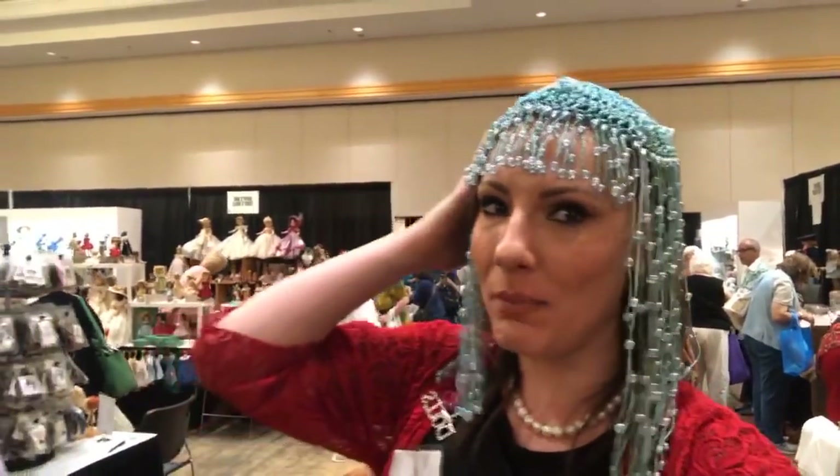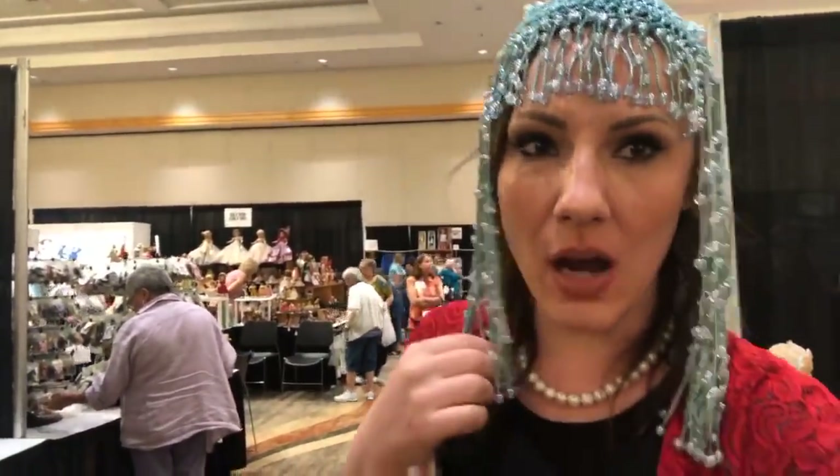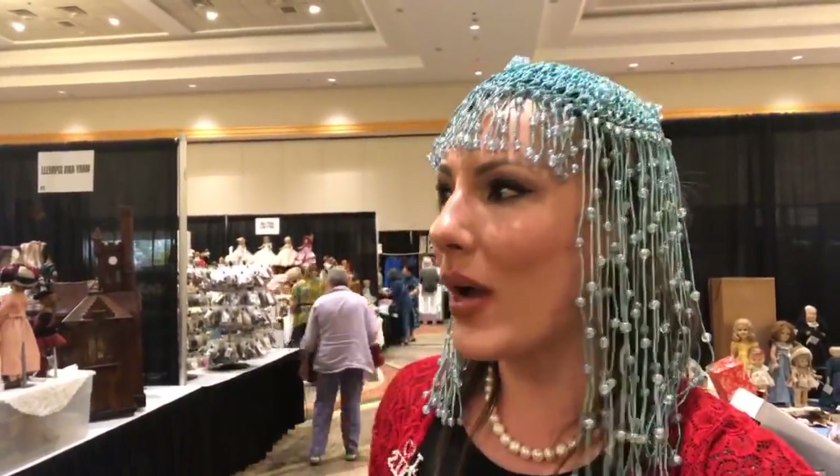Hello everybody out there in the dolly cam. It's Rachel. I was given this wonderful headpiece by a friend of Ruby Lane. Her name was Donna and she brought it for me and I tried it on and it looked so cute. I said I'm going to keep wearing it. So I've got my little headgear on. We are going to give another pan of what's going on here in the sales room.